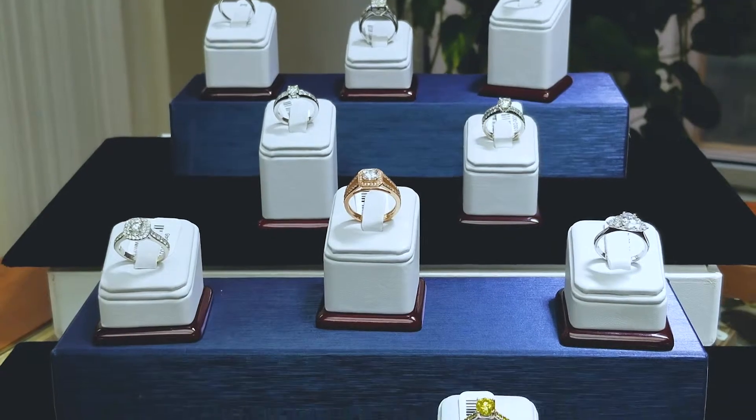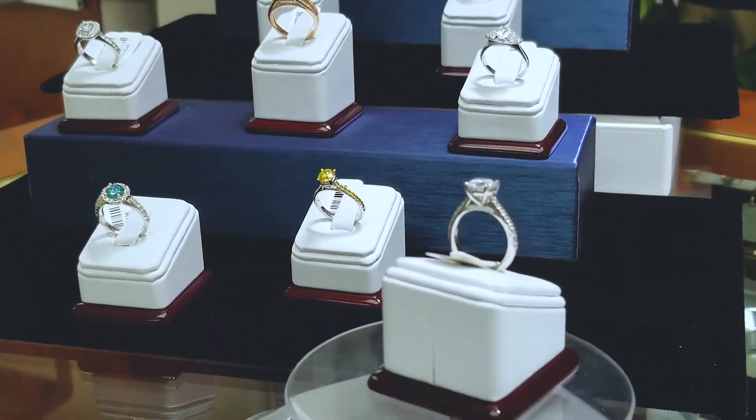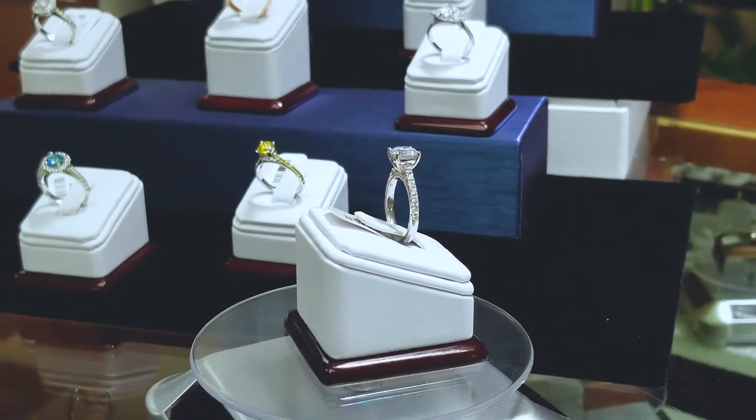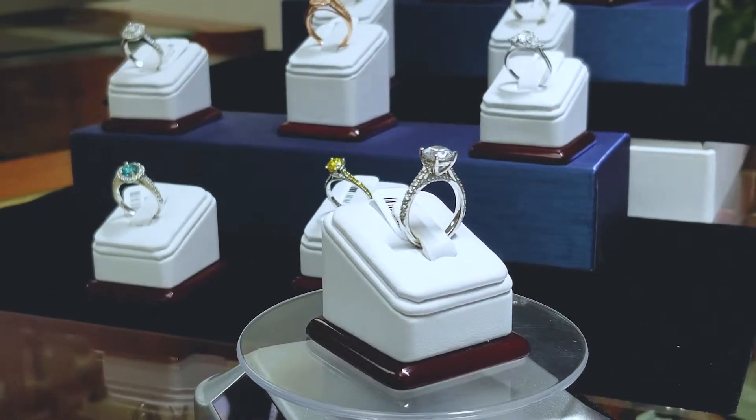What is very, very important here — what I'd like you to pay attention to — you should always focus on the personality of the lady. Because you don't want to give something that will not represent her personality; she may not be happy.